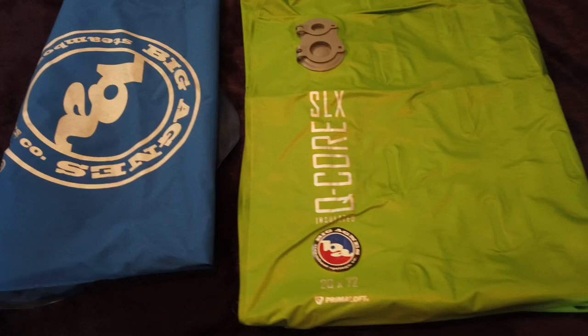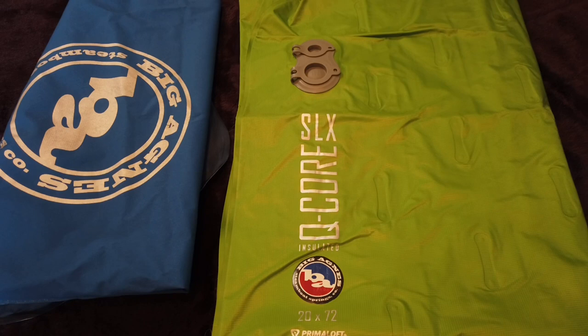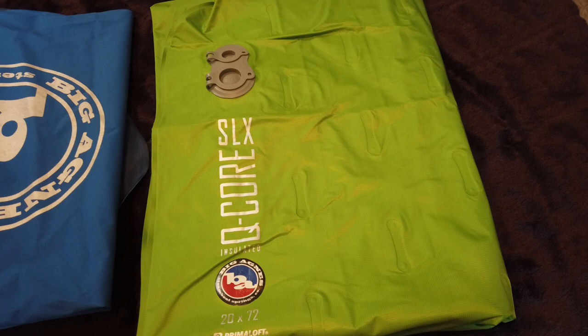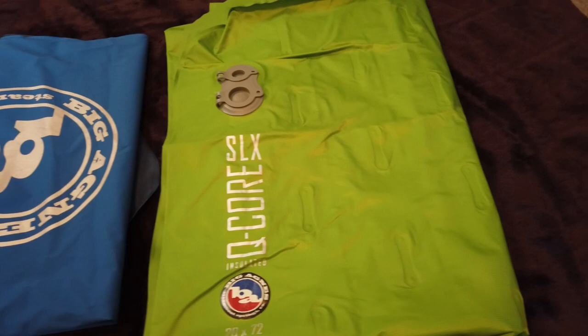My sleeping pad is the Big Agnes Q-Core SLX insulated sleeping pad. It is 20 by 72 and rated at around R4 to R5. I find it to be a really nice sleeping pad — it is a little on the narrow side but it is thick, probably about three to four inches when blown up, which I appreciate because I'm a side sleeper so my hips never touch the ground.